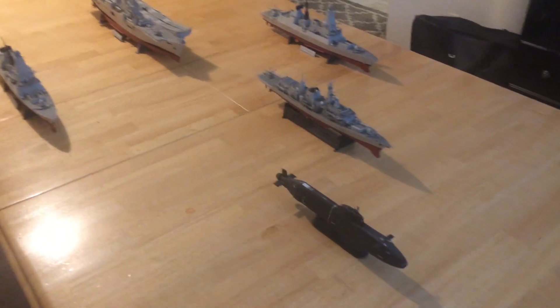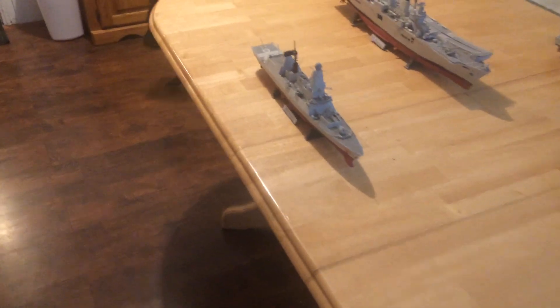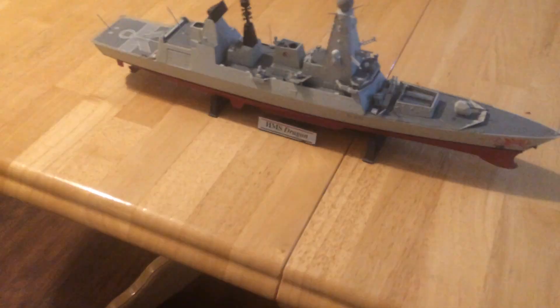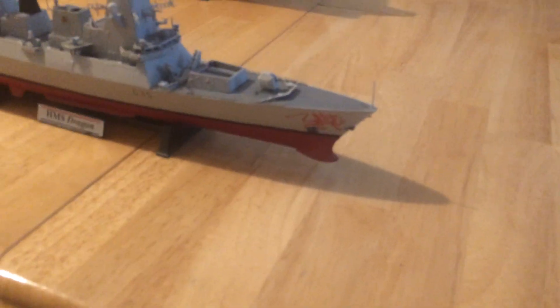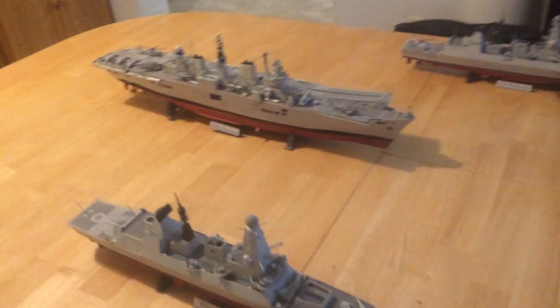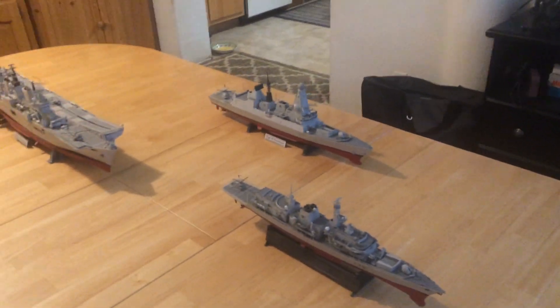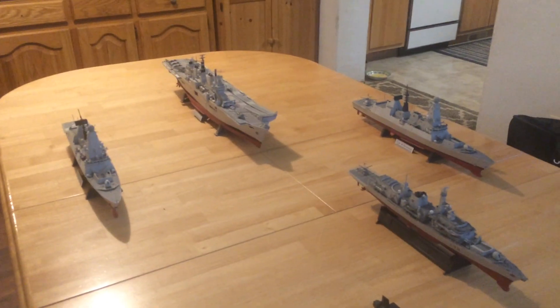I do have two of the newer Daring class destroyers. This one here is the Dragon — as you can see up front, it's got 'Dragon' on it. And I've got the Daring itself, the first in class. All three of those ships back there were built by Airfix.